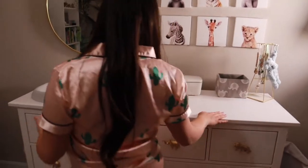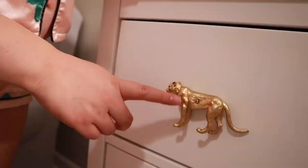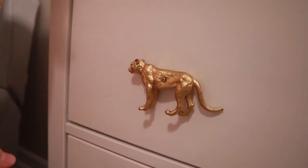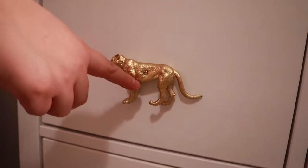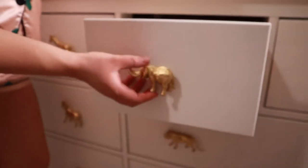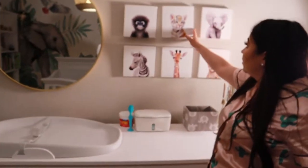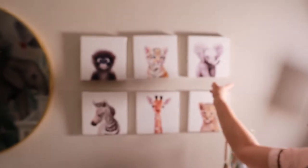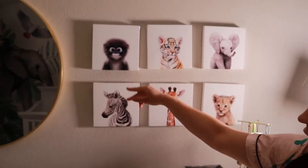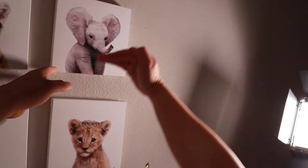Here's the changing table. We went with just the big dresser from Ikea. These are little toys from Amazon — like little plastic safari toys — and I just had Sal spray paint them gold, so they're pretty much working as our doorknobs and they work pretty good. And these are little safari animal picture frames. They're a little crooked, so I didn't measure them.